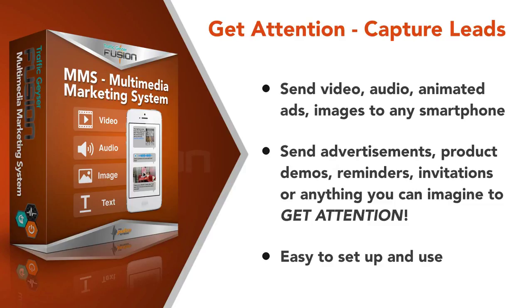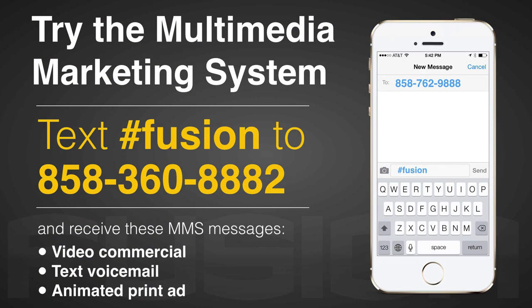With the MMS Multimedia Marketing System, you'll now be in the attention-getting business as well as the content delivery business. MMS gives you the ability to expand on your text marketing by including video, audio, and image files directly into your text communication. The result is increased interaction with your marketing call to actions. Try it out for yourself — text #fusion to 858-360-8882 and receive some sample MMS messages.